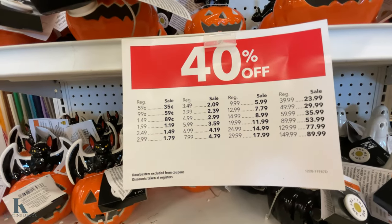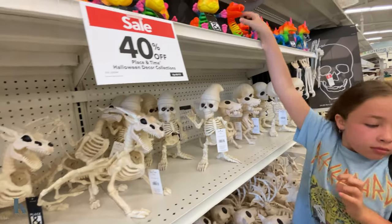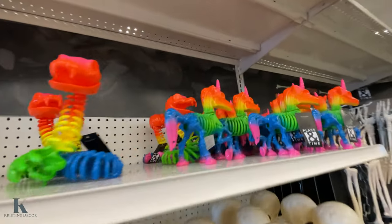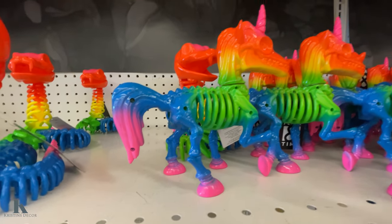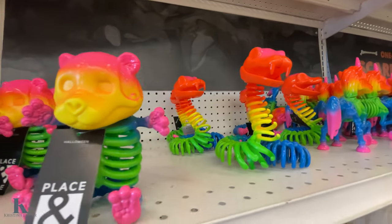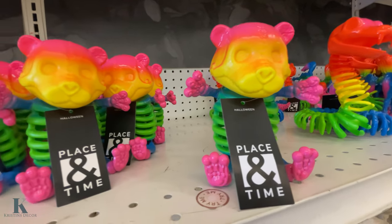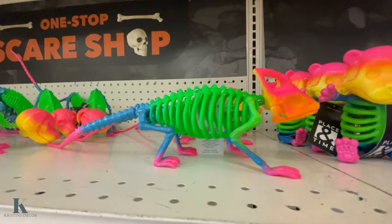Here's the pricing for them. Now we're coming over to the little skelly bones — they've got rainbow ones up top. They have a unicorn one, these are $12.99. There's a cool looking snake and a little daddy bear — those are all $12.99. They also have a wizard one.